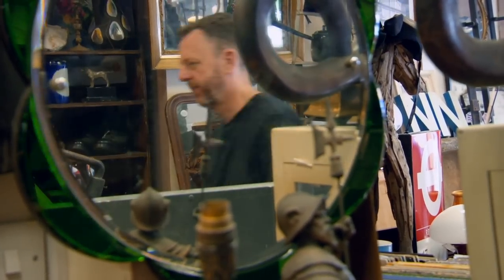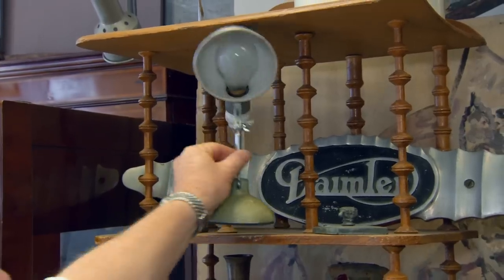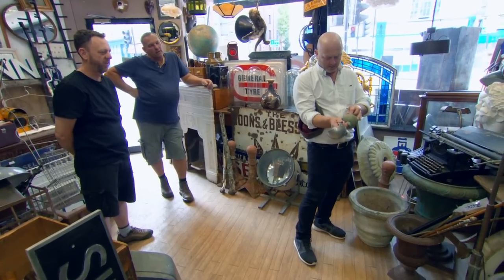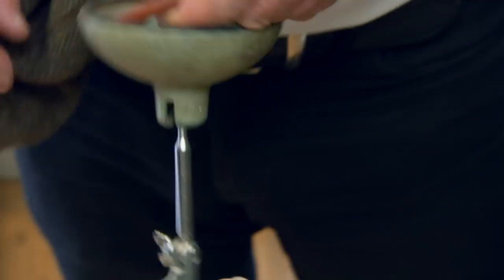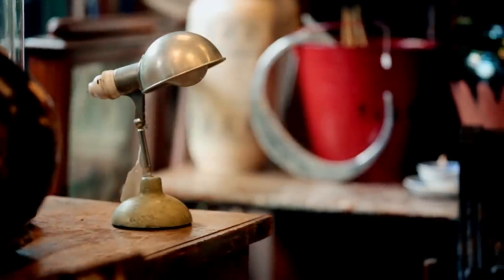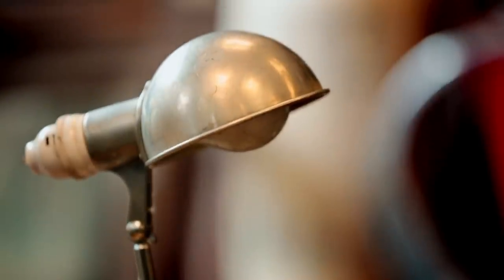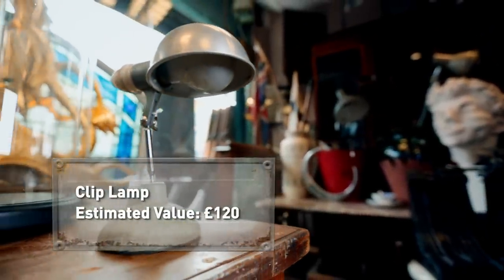With three great finds under his belt, Drew takes one last look around the emporium to make sure there's nothing he's missed. That's an odd one — how strange. What's all that about? Clipped onto something. This mid-20th-century lamp boasts an aluminium shade supported on a ball and socket joint. It would work just as well as an upright table lamp or upside down, supported on the clip mechanism hidden inside the rubberised base. The lamp could be worth around £120 after restoration.